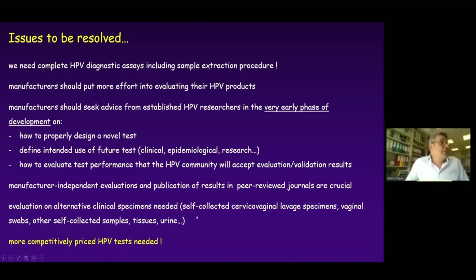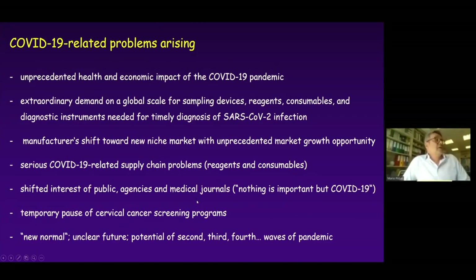We also need manufacturing and patent evaluations, publications in peer-reviewed journals, evaluation of alternative clinical specimens, and more competitive prices. On top of all these problems, which have existed for more than two decades, we now have COVID-19-related problems. There is a huge health and economic impact from the pandemic and extraordinary global demand for sampling devices, reagents, consumables, and diagnostic instruments for timely diagnosis of SARS-CoV-2 infection, with a complete manufacturer shift toward this new niche market with unprecedentedly high growth opportunity. There are also serious COVID-related supply chain problems for reagents and consumables that will affect the HPV market.